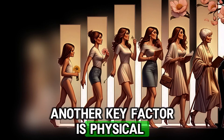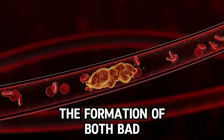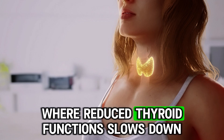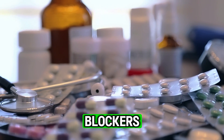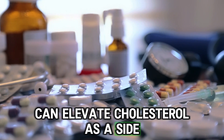Physical activity plays an important role in the formation of both bad and good cholesterol. The third important cause is hypothyroidism, where reduced thyroid function slows down metabolism and causes cholesterol levels to increase. Some medications such as beta blockers, diuretics and steroids can elevate cholesterol as a side effect.